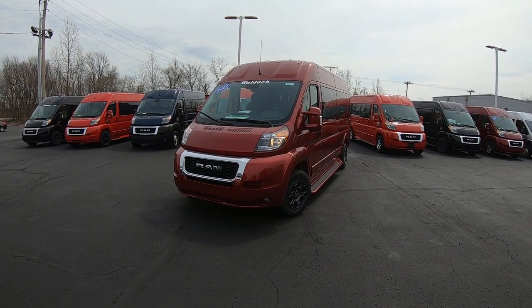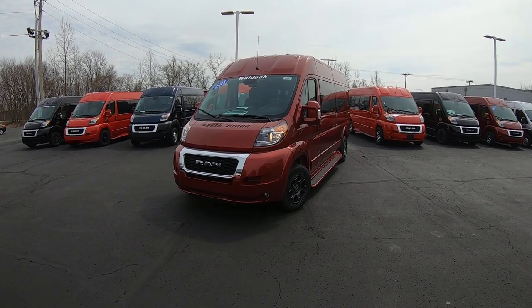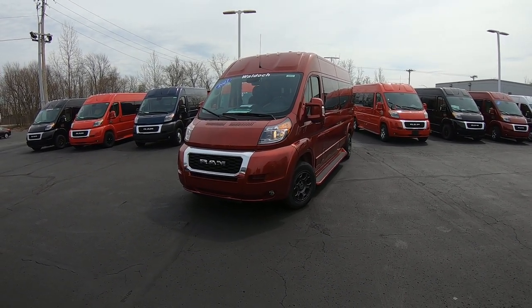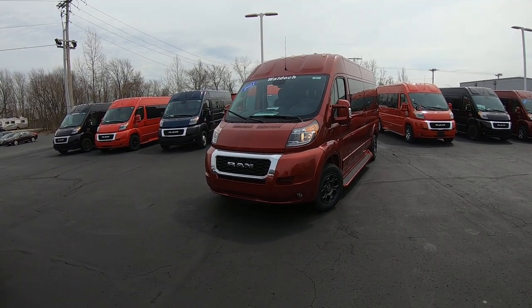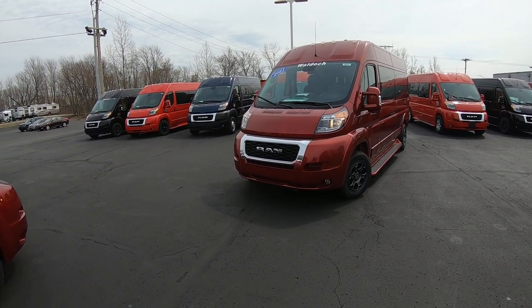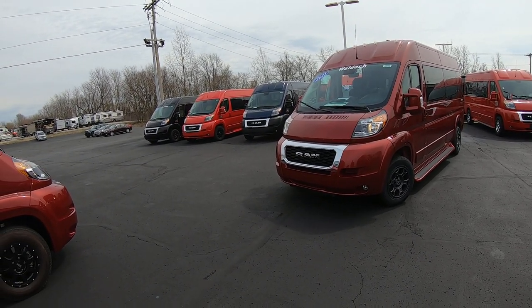Hello everybody, Lucas Purden here from Paul Sherry Conversion Vans in Piqua, Ohio. Today I'm highlighting a new arrival to the dealership, stock number 30513T. It is a 2021 Ram Promaster 9-passenger Waldoch Galaxy Explorer van.